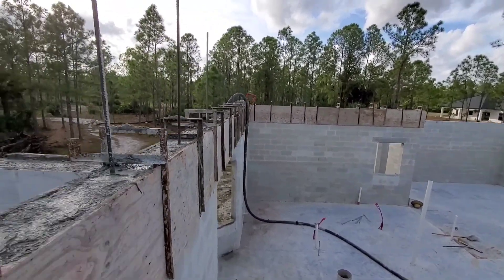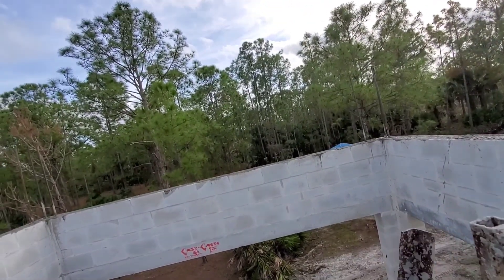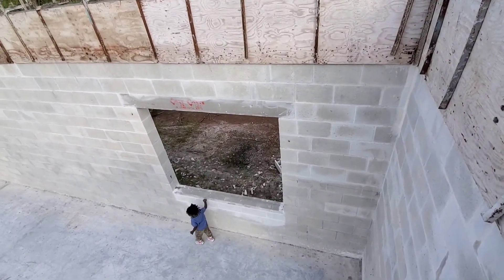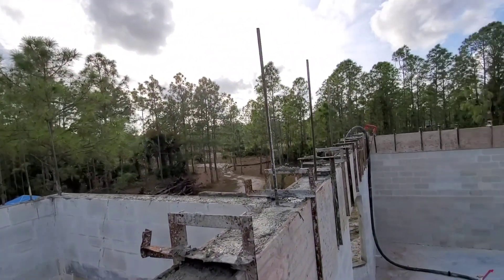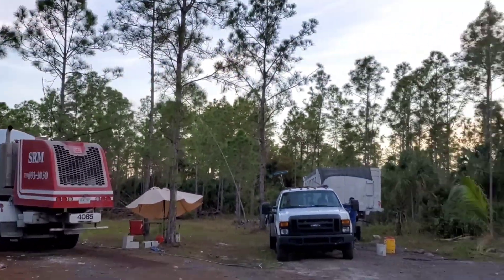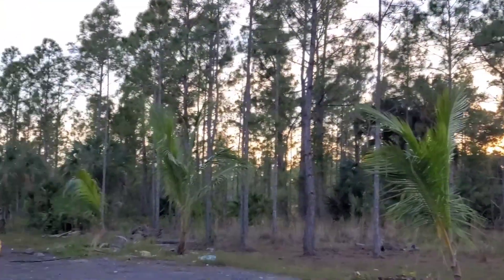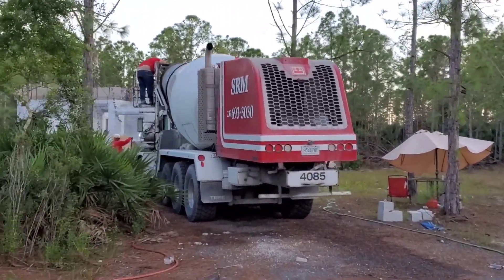We still have that side right there in those smaller areas to pour. Look at her trying to look out the window. Good things are happening. Still working — sun is set over there, but they're still working. Actually cleaning up now, trying to end this work day.